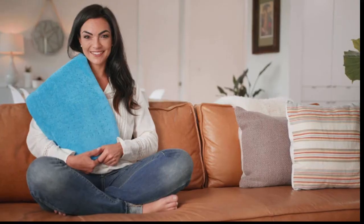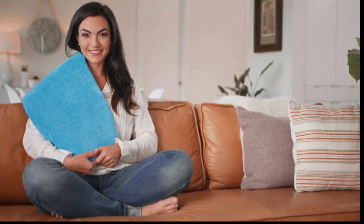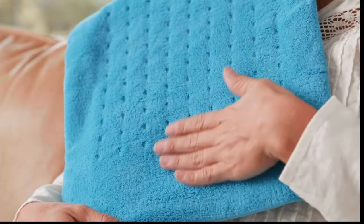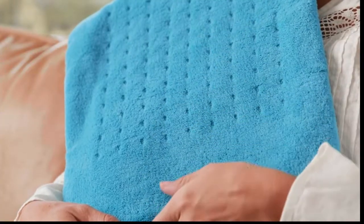Ease away pain and bask in luxurious comfort with a large electric heating pad from Mighty Bliss. Our heating pad is super comfy, featuring soft microplush fibers unlike others who use cheap plastic.